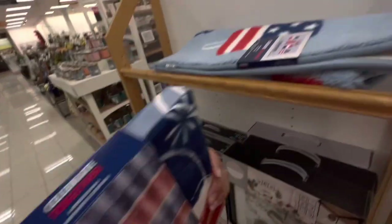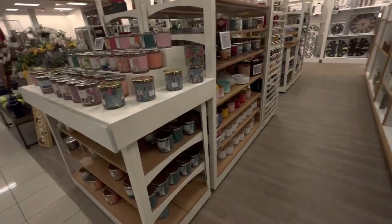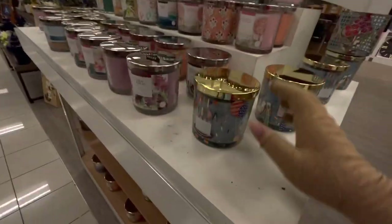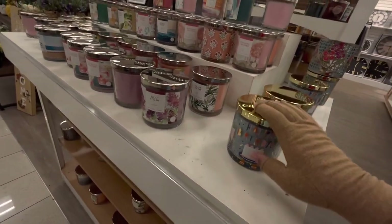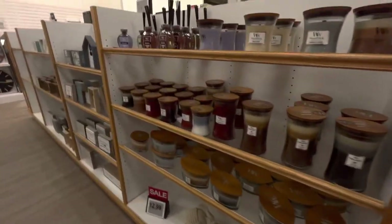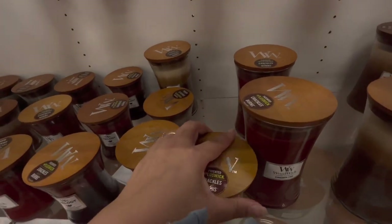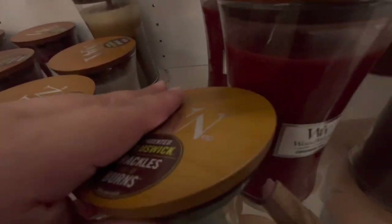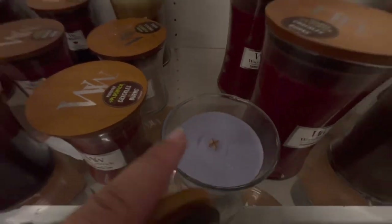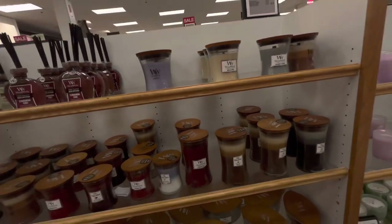I'll leave the curtain but I'm taking the rug. Over here they have more candles — look, 'Happy Birthday' ones, two for $16. And they have Woodwick candles! If you don't know about Woodwick, the wick crackles when it burns — it sounds so relaxing. They have a lot of those here.